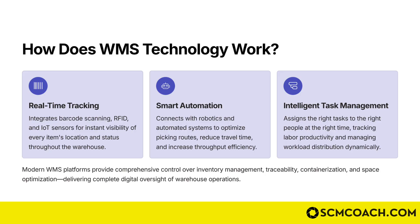The third key aspect is intelligent task management. The WMS assigns the right tasks to the right people at the right time, tracking labor productivity and managing workload distribution dynamically.